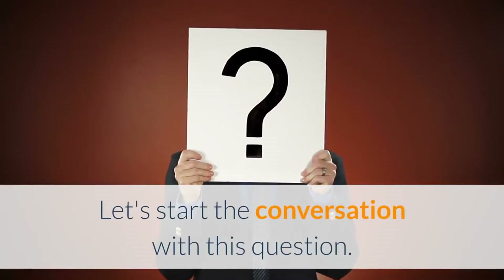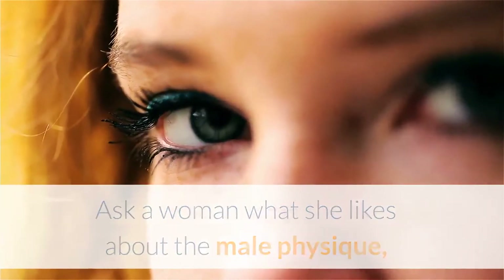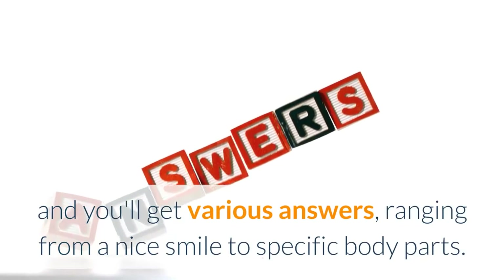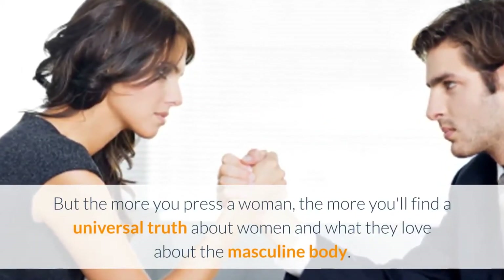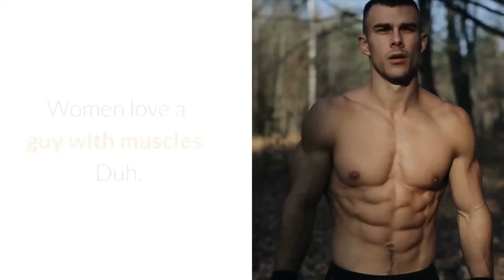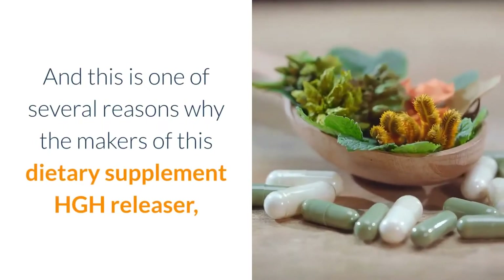Let's start the conversation with this question: ask a woman what she likes about the male physique and you'll get various answers, ranging from a nice smile to specific body parts. But the more you press a woman, the more you'll find a universal truth about women and what they love about the masculine body — women love a guy with muscles.